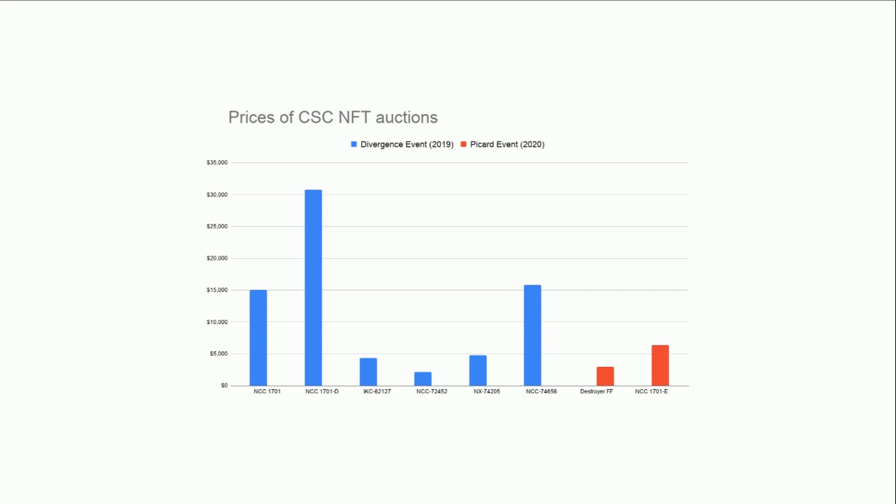What we can see clearly is there was one very big sale — over $30,000. This is in dollars on the vertical scale, with ETH values converted to fiat at the time each auction finished. The first one sold was the classic USS Enterprise, then one sold for about $15,000, then up to $30,000 for the D model — not the classic Star Trek design — and then other ships selling at various levels, with another one around $15,000.